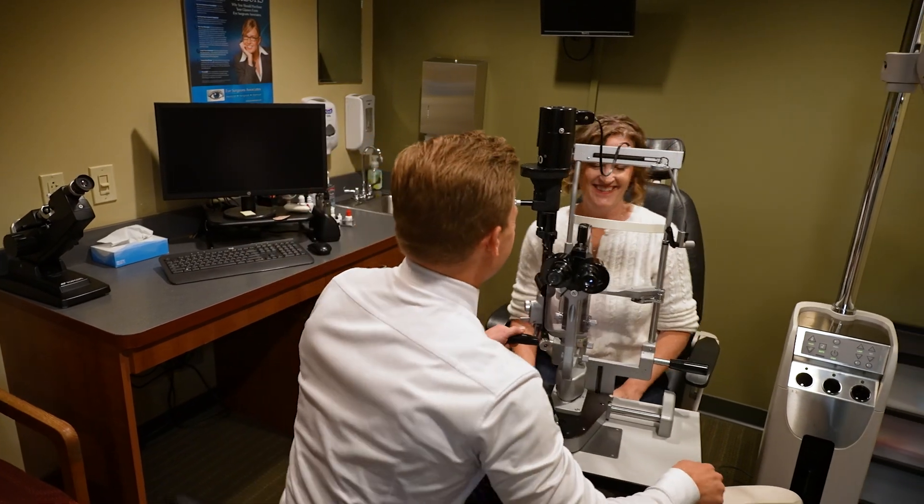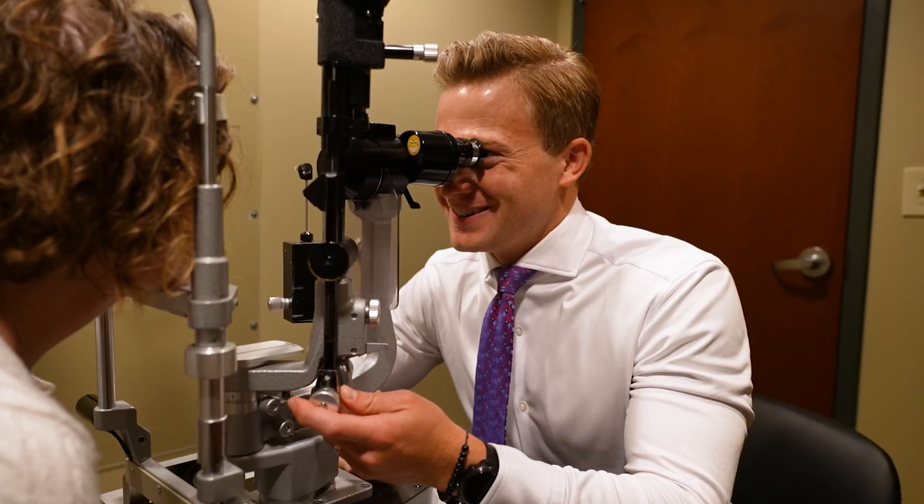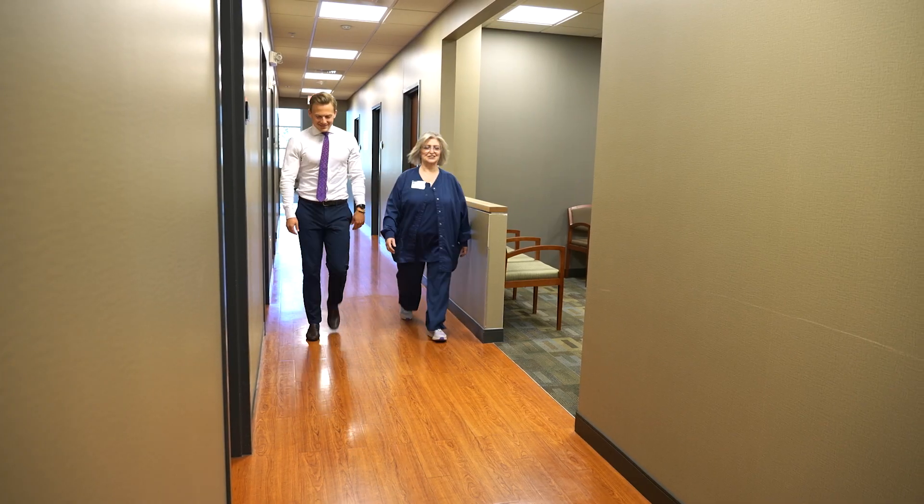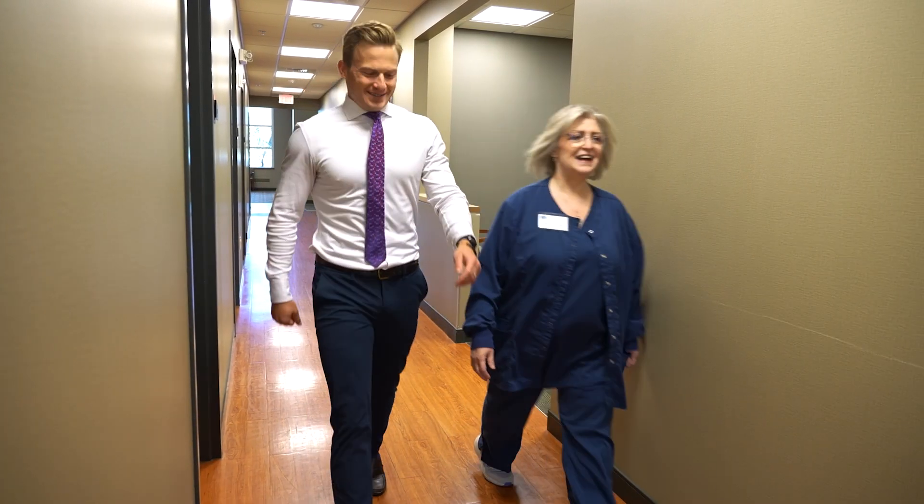Unfortunately, retinal detachment requires surgery to repair. And while fixable, sometimes it's not possible to preserve 100% of the vision even after a successful surgery. Know that this sequence of events can happen quickly, leading to some level of vision loss that can be permanent. It's crucial to notify your eye doctor if you begin to develop any of these symptoms.